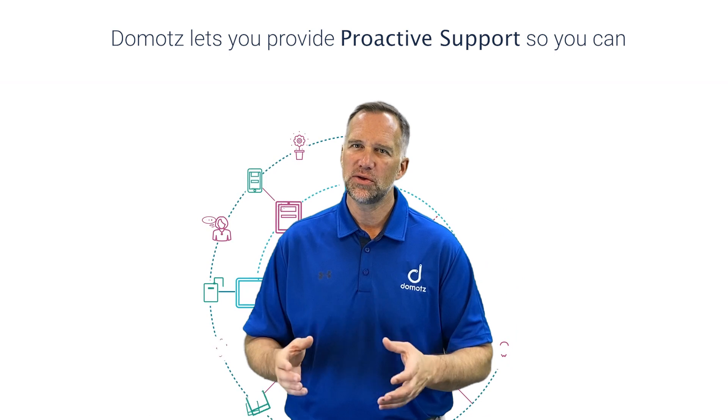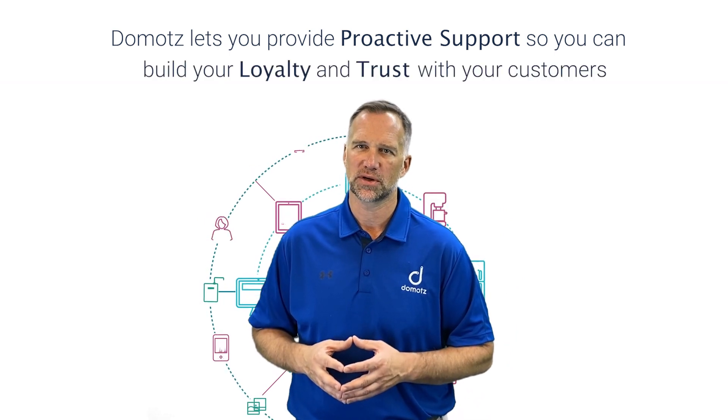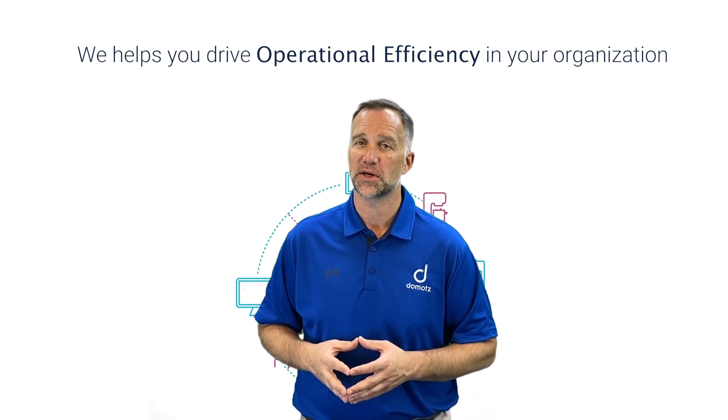Domotes is a powerful service which lets you provide proactive support so you can build your loyalty and trust with your customers, while at the same time we help you drive operational efficiency in your organization.